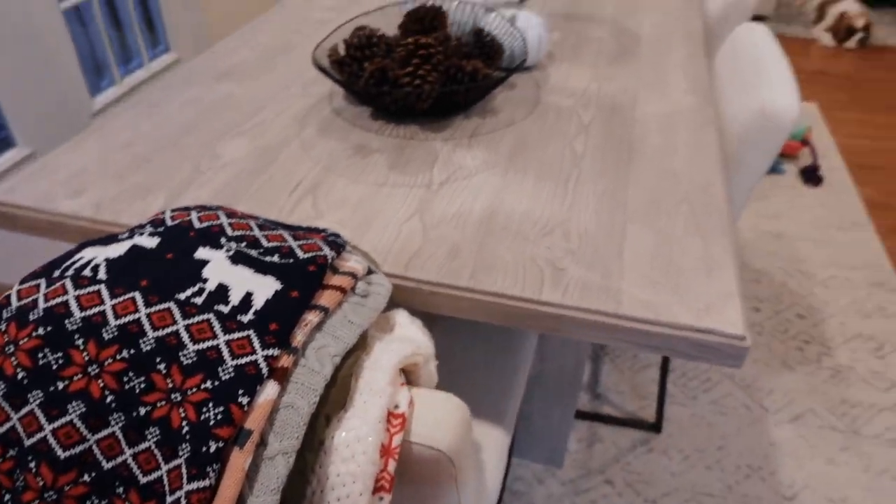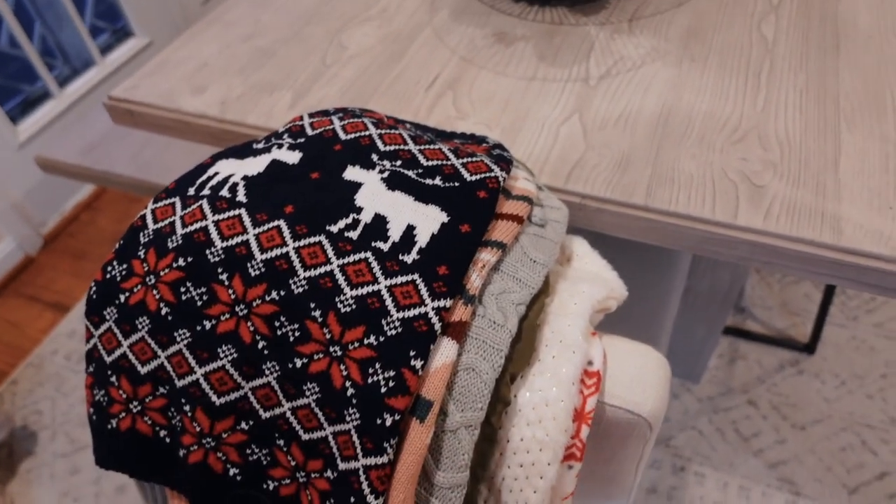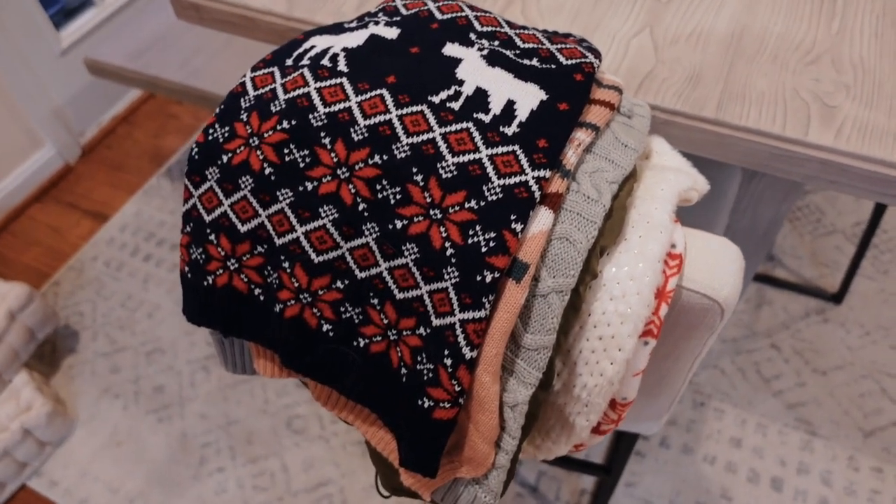I'm going to show you guys each of the ones I got because I think they're so cute — I'm not going to put them on him as a try-on but I'll show you the print and everything, and I will link everything below. Sorry the lighting is a little crappy. I did go overboard, I understand.